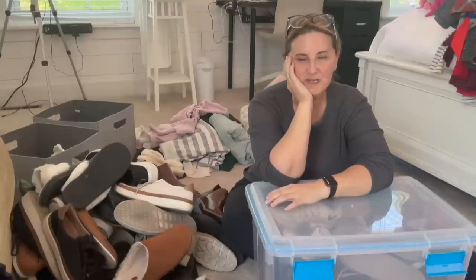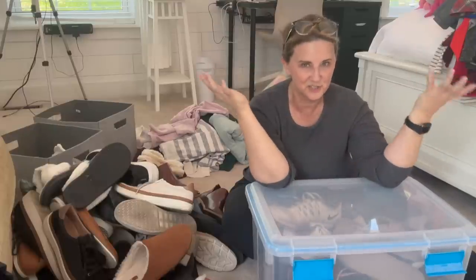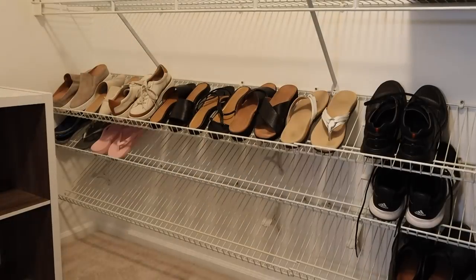First, we're gonna get rid of the shoes we know we're not gonna like, and it's easiest to do the season you just got done with, so I'm gonna start with winter shoes. While you're decluttering, always have a pad of paper and a pen. As you're putting things in your bag or box to donate, write down everything, because you will need that at tax time. All you have to do is write down 'shoes' and the number you're donating.